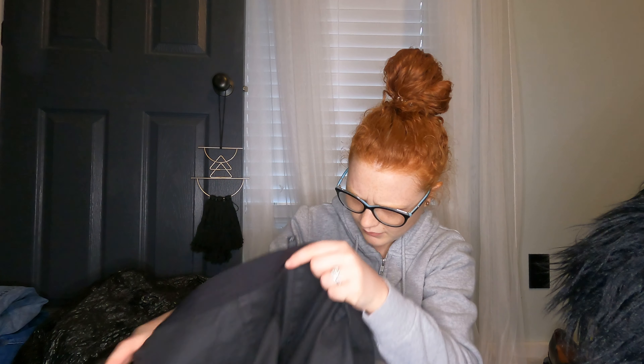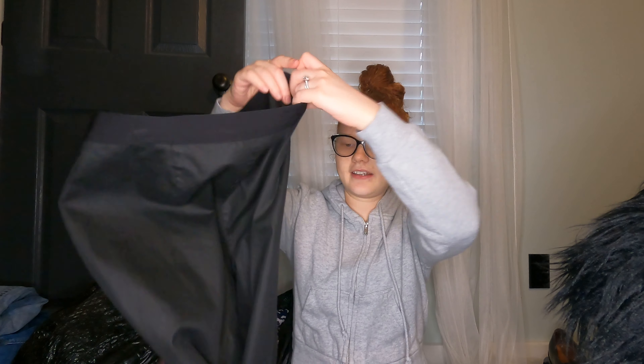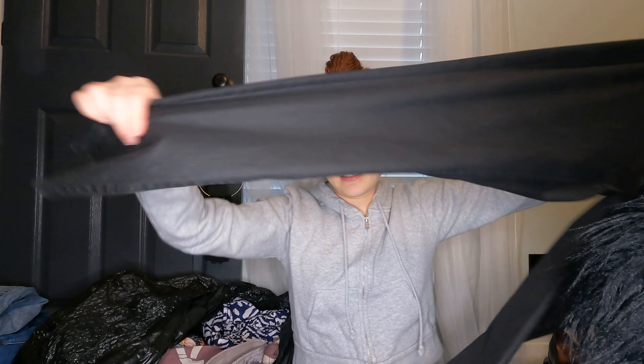Next, a pair of pants — Eileen Fisher. They're organic cotton, polyester, and spandex. Just a pair of black Eileen Fisher pants. I know these will do really well on eBay, so I got those.